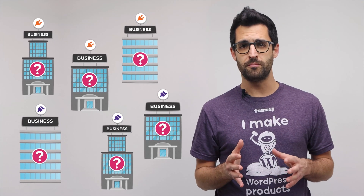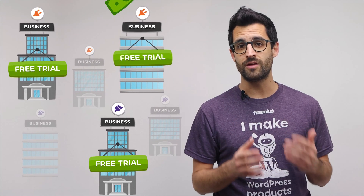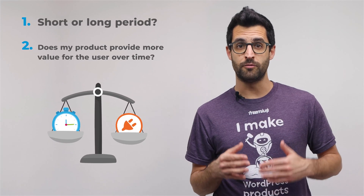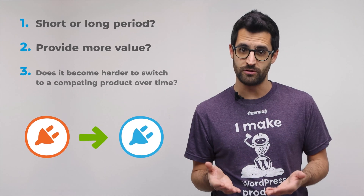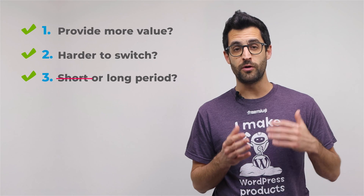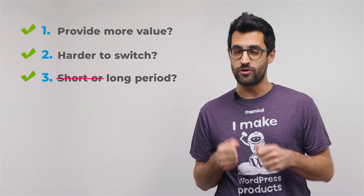Not all plugin or theme business owners should offer a free trial without thinking about whether or not it is a sustainable way of making sales. To determine that, you should ask yourself three questions. First, is my product mainly used for a short or long period of time? Second, does my product provide more value for the user over time? And third, does it become harder to switch to a competing product over time? If your product provides more value the longer it's used, takes more time to switch from it, and is usually used for a long period, you should definitely experiment with offering a free trial to lure users to try it out.